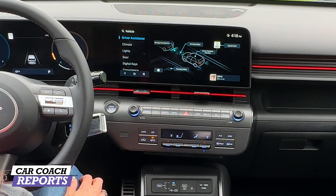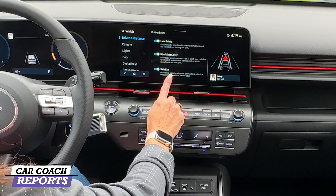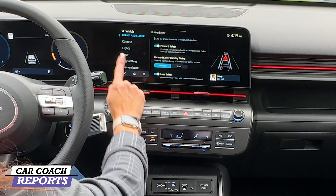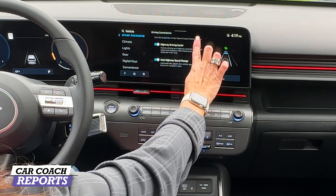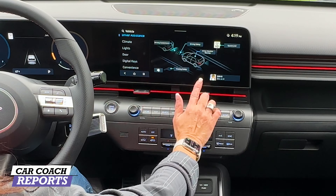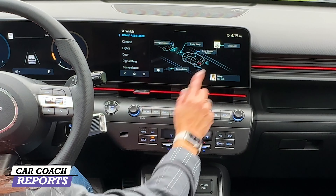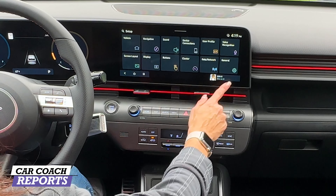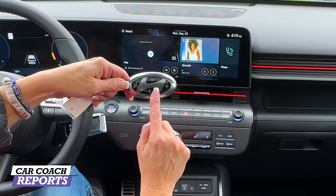The navigation screen is crystal clear. It's important to note there is Apple CarPlay and Android Auto — currently wired, but it will be wireless in the future as part of a software download coming in the near future. You can go back to that home button and configure it how you'd like. There is ambient lighting inside this vehicle, and I really like this red line across the vehicle that represents the N-Line setup. The extra storage space compared to the previous generation is just unbelievable.